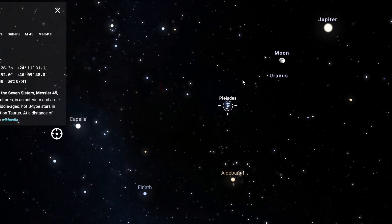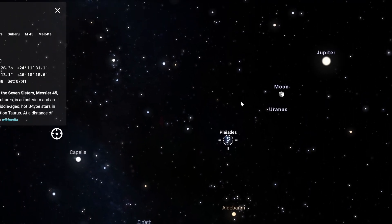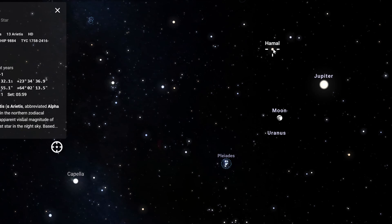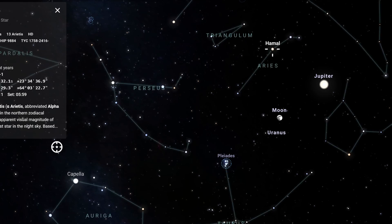We know the Pleiades are in the Taurus constellation, so Aries would then be up and slightly to the right. The constellation looks just kind of like a curved line, but you know you've found the right place when you spot three bright stars that are actually pretty easy to see with the naked eye, and those three stars will make up the ram's head.